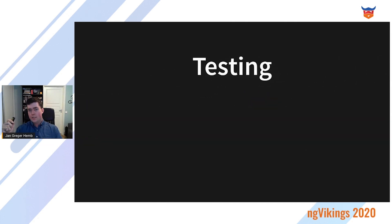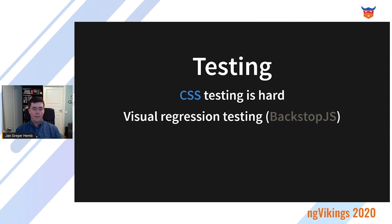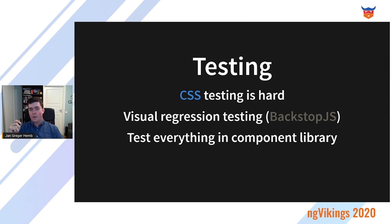CSS testing is hard to impossible. You can use, for example, visual regression testing with Backstop.js, which allows you to take your CSS classes, apply them in the browser, take a screenshot, do the same for new classes, and compare those images pixel by pixel to see if there's any difference. This will cover some scenarios but not all of it, so you will not get the confidence you want from testing the CSS part. But test everything in the component library — this is a low-level building block for the organization, so unit tests and end-to-end tests on everything with, for example, Cypress.